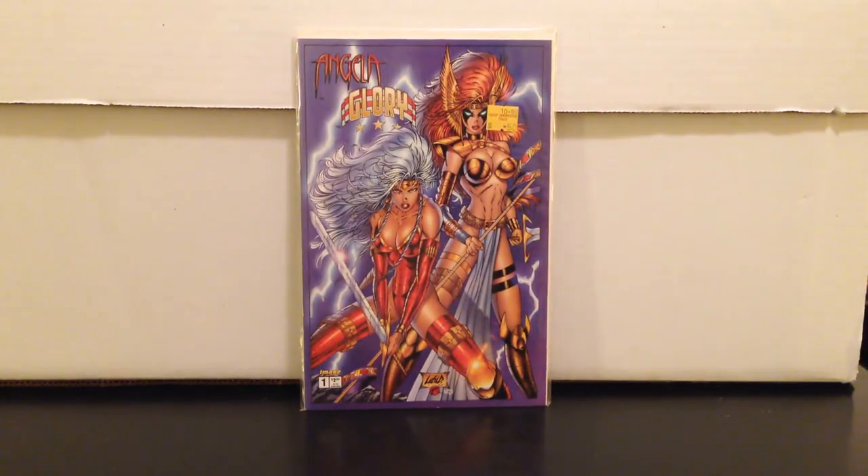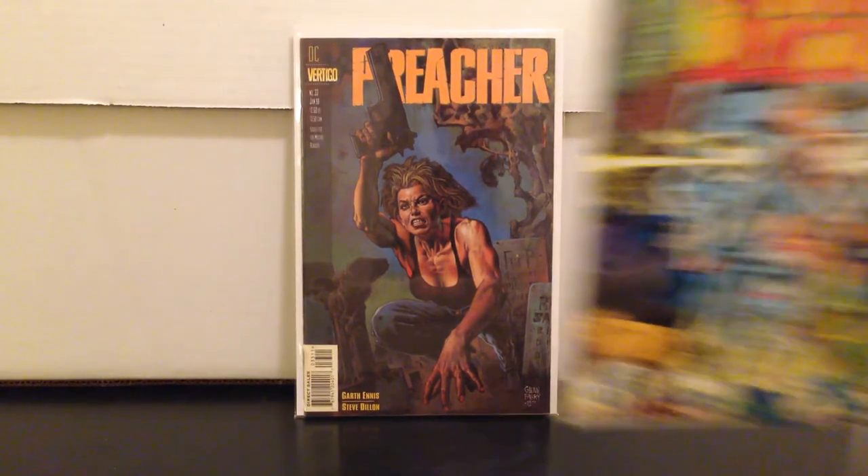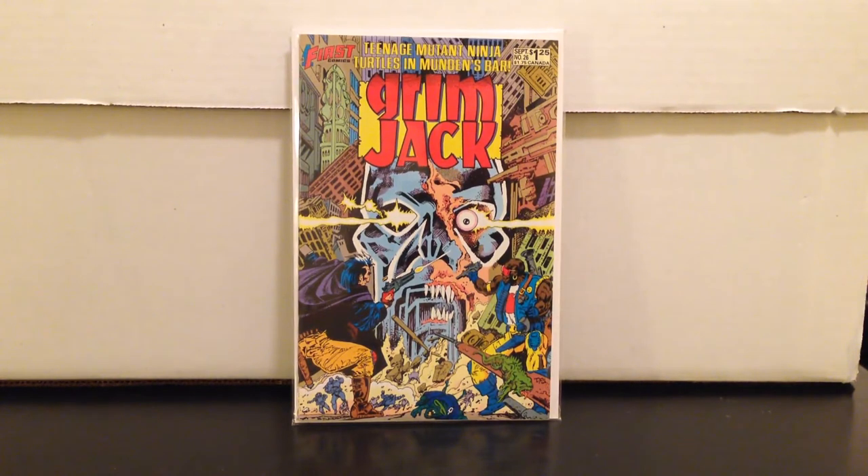I found something on eBay about an hour away, so it was a bit of a drive. The guy had a bunch of older stuff in rough condition, no keys, but he had a 50-cent box — five for two bucks. Here's what I found: Angela Glory number one, Preacher 33, Grimjack 26. Grimjack 26 is an early appearance of Teenage Mutant Ninja Turtles — this story was printed in issue four of the first Ninja Turtles series. It's a cool, kind of hard to find book.